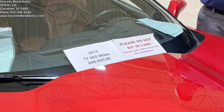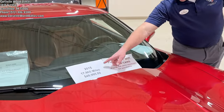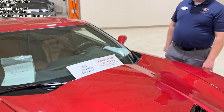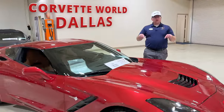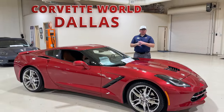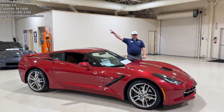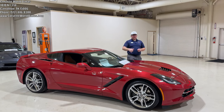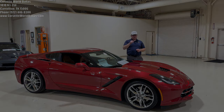This 2015 is a one-owner clean car. It's got 17,965 miles as of check-in, and we've got it priced at $48,995. If you are interested in this beauty or any other Corvettes in our inventory, see our contact information in the corner and down below in the description. If you like this video, please hit the thumbs up, subscribe, and we will see you on the next one.